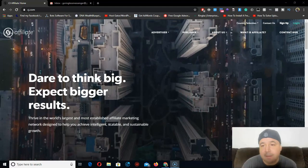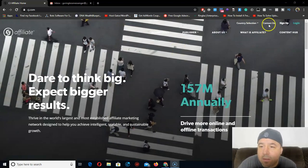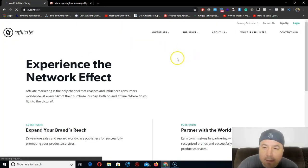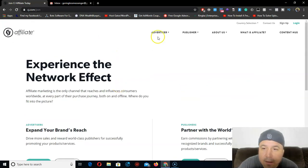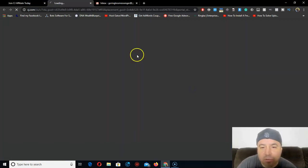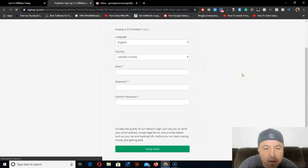I might pause this video because I might share some personal information. Just go right here and sign up. It's been a long time since I created an account on CJ, so bear with me. Click 'Get Started' and hit 'Publisher' right here. Don't go on 'Advertiser' - advertisers are the ones that are paying, like Netflix, to advertise their brand. A lot of people get confused on that. Just go right here to 'Publisher.'